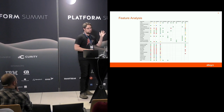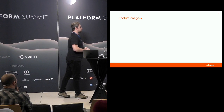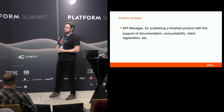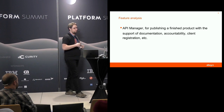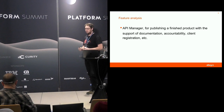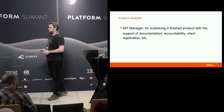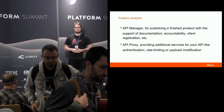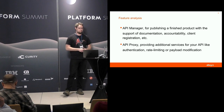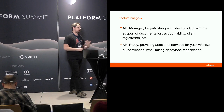We compared all the features against the list of products and technologies we had. After the analysis, we concluded that most items divided into two groups: API managers for publishing finished products — with automated documentation, client registration, client accountability, and more business-oriented stuff — and on the other hand, API proxies, which were more technical, with features like rate limiting, payload modification, and authentication. There were not many products that fell into both groups, and if they did, they were usually paid products.